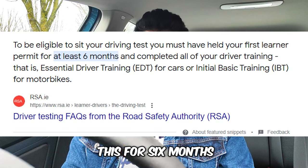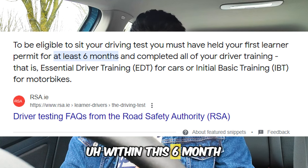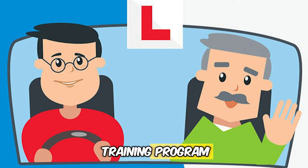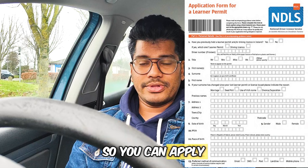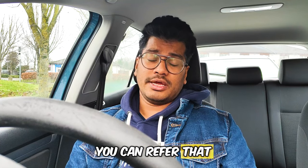Within those two years you have to hold the learner's permit for six months — only then can you apply for the driving test. Within the six months you can complete your Essential Driver's Training program, which will be done by a valid ADI instructor. I will be providing links in the description if you are in doubt.